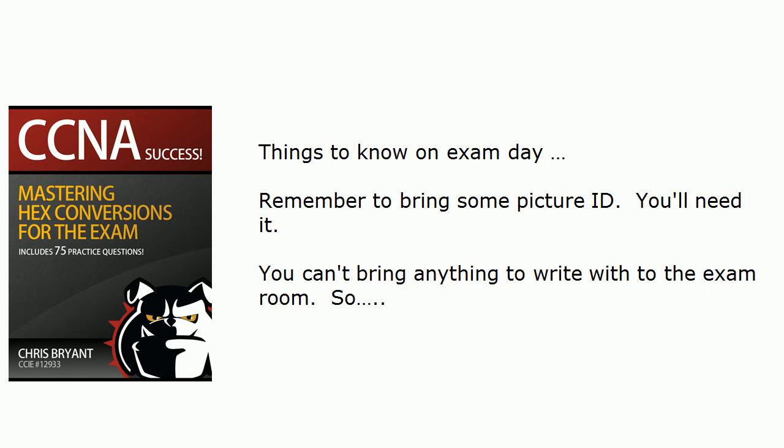Let's talk about some things you need to know about your actual exam day, especially if you're a first timer on Cisco exams. For one thing, make sure to bring some picture ID. I'm stunned that people think they're just going to walk in, sign their name, and start taking the exam — it is not like that anymore. You're going to need picture ID.